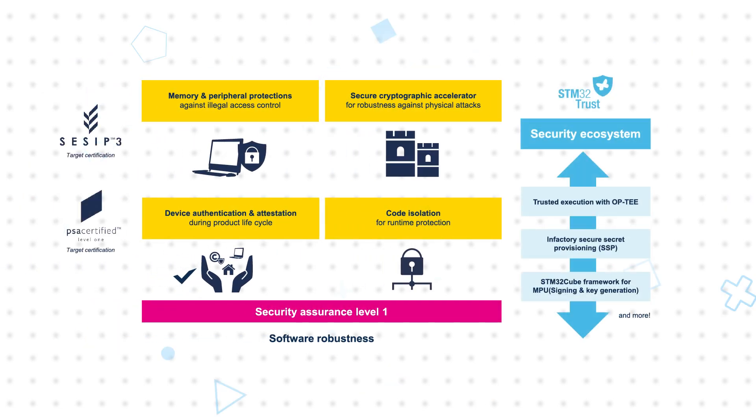The device is safeguarded by robust security features that protect against unauthorized access, physical attacks, counterfeiting, and hacking, targeting SESIP3 and PSA-certified Level 1 certifications.